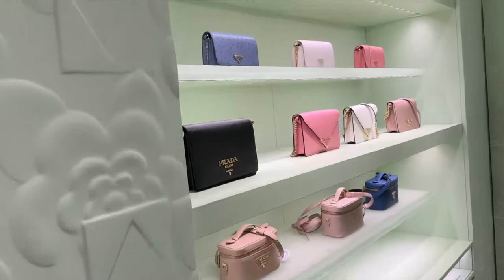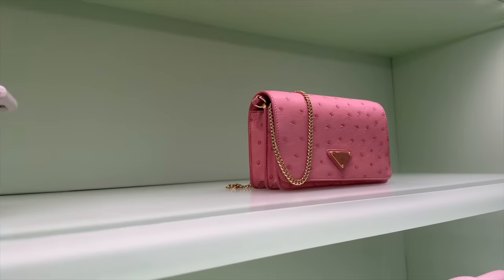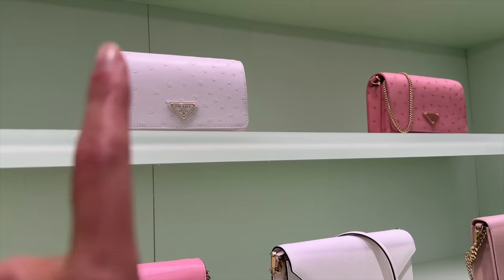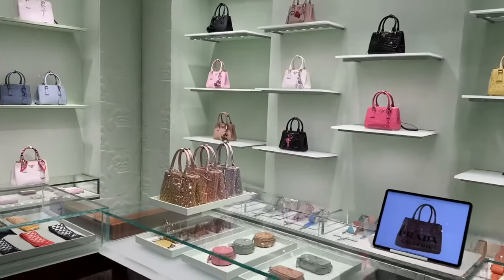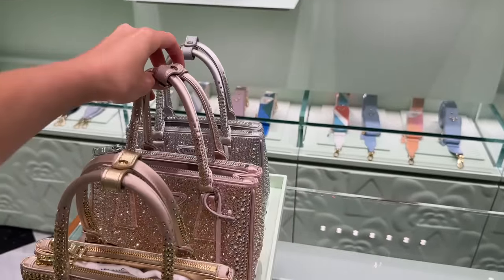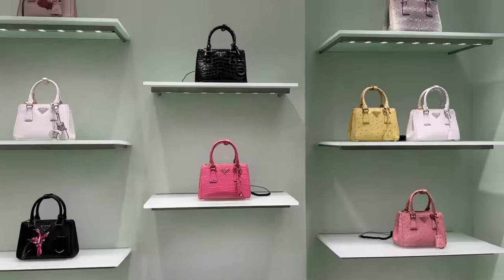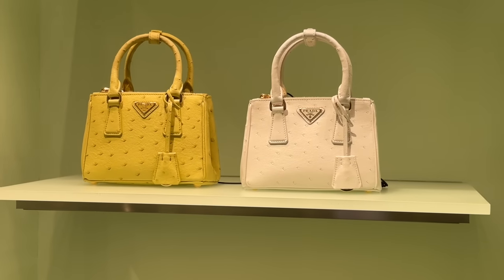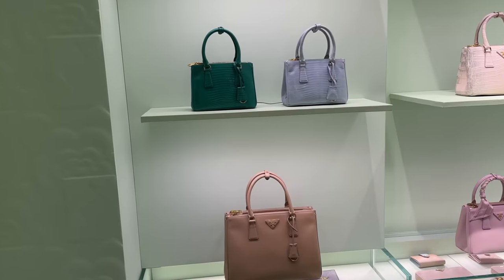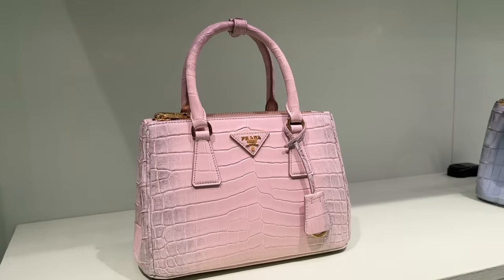There are chain-strap bags and wallet-on-chains in ostrich — you don't usually see small wallet-on-chains in exotics, so this is really nice; I like it in white. And then we're in what feels like the Prada room of dreams — Galleria bags, including a pink silver one. I quite like the silver. There are also exotic mini sizes in green and pink ostrich, plus croc with diamonds. The logo is on the side of the bag making it more low-key — a pink Himalayan style.